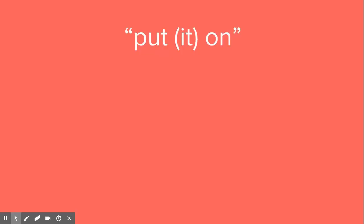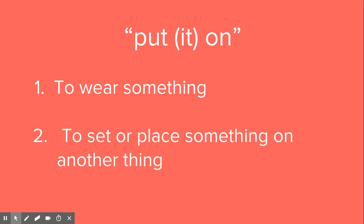The next word we'll focus on in this video lesson is put it on. Most of the time, that means to wear something — I'm going to put on my glasses, I will put on my sweater.